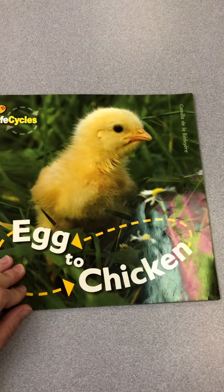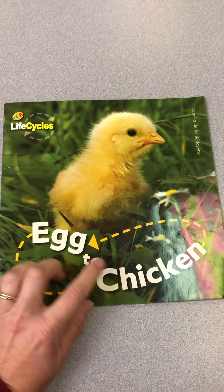I would like to read you a book about how it goes from an egg to a chicken — the chicken life cycle. This is just one of many books that I'm going to read you about the chicken life cycle. It says 'Egg to Chicken.'